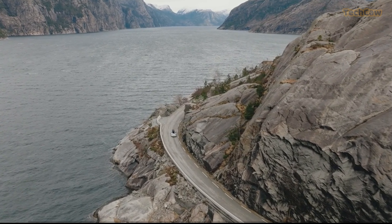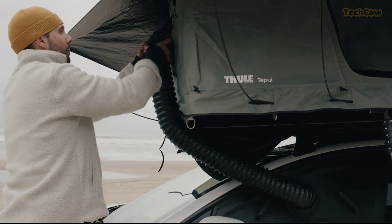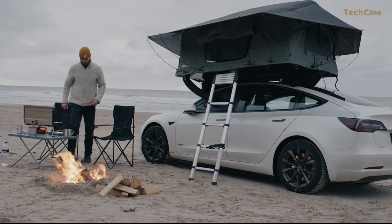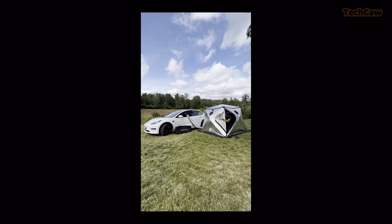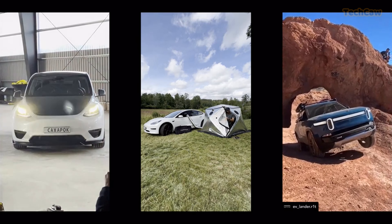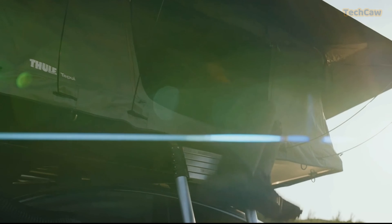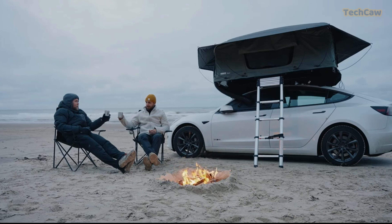Ready to take your camping adventures to new heights? Introducing the CampStream 1, a revolutionary system designed to transform your electric vehicle camping experience. The CampStream 1 provides constant warm air for cold nights and refreshing cold on hot summer days, ensuring your tent remains dry and free from pollutants, pollen, or dust.